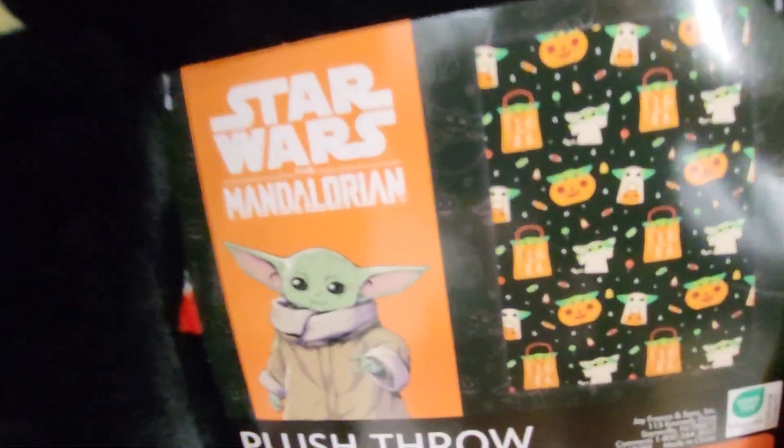Here's Jack-O-Lanterns — a Star Wars one, The Mandalorian. I'll try to get the other side; it's kind of upside down. But there we go. This one is $14.99.